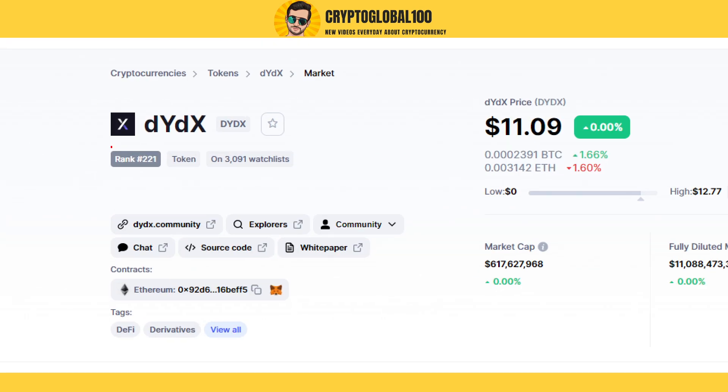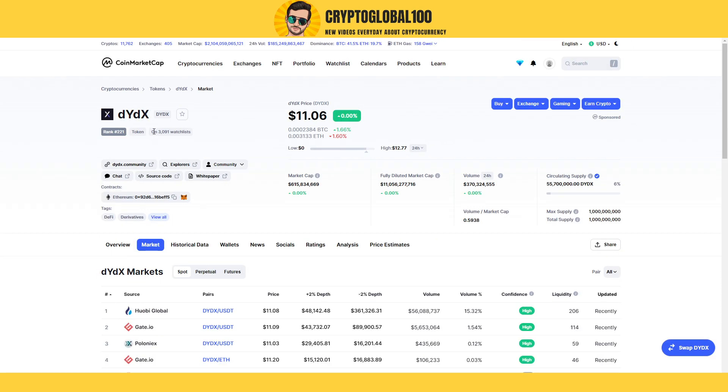The coin is currently ranked at 221. Let me just refresh this page for you guys. You can see the price is $11, and it went from zero to almost $12. You can see the volume is very still right now.